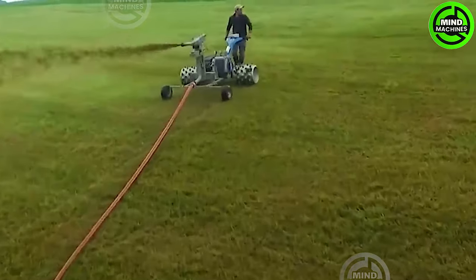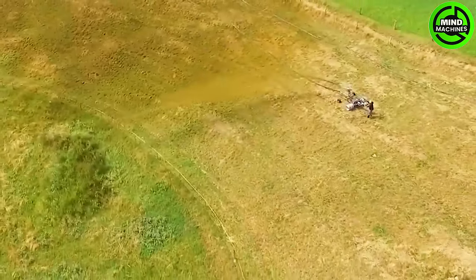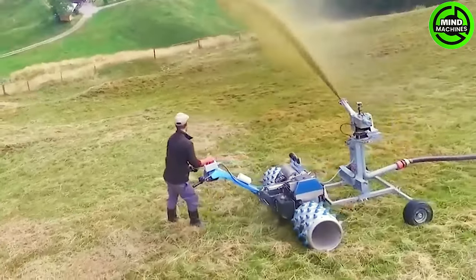The fertilizer sprayer ensures uniform distribution, delivering nutrients evenly across crops, a testament to precision and effectiveness in agricultural nutrient management.